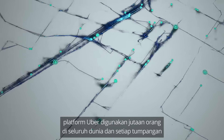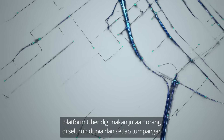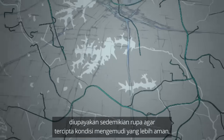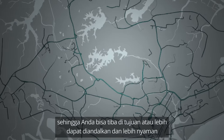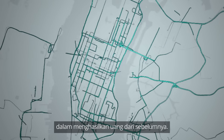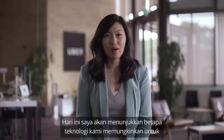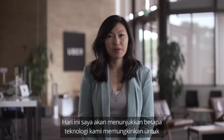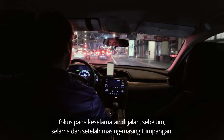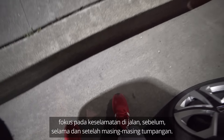Every day, Uber's platform is used by millions of people around the world, and for each of those rides, we're working hard to create safer driving conditions so you can arrive at your destination or earn money more reliably and conveniently than ever before. Today, I'm going to show you how our technology makes it possible for us to focus on safety on the road before, during, and after every ride.